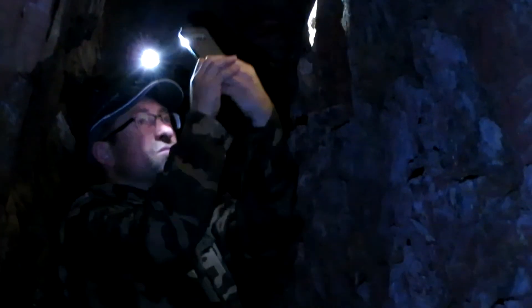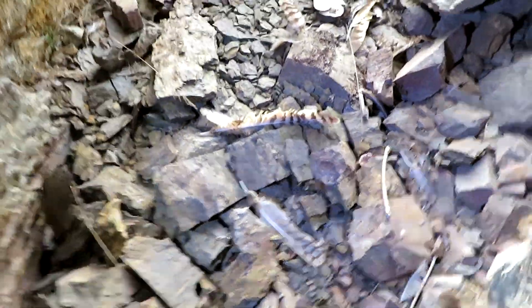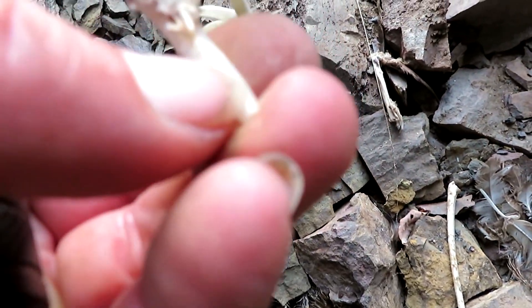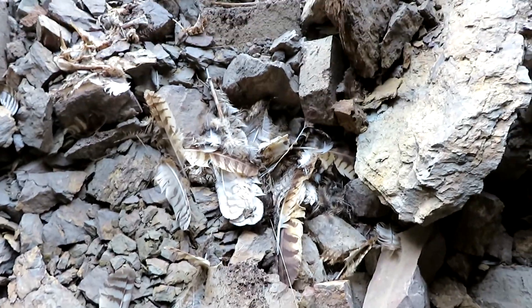Das ist ein altes Holzbrett. Jetzt raus hier. Hier wird noch ein Vogel gefressen. Das ist so ein Mäusebussard oder ein Falke. Guckt euch so eine dicke Feder an. Da hat man früher einen kleinen Ritz reingemacht und dann war das ein Füllfederhalter. Tja, das waren noch Zeiten. Leute, absolut füllpfehl.